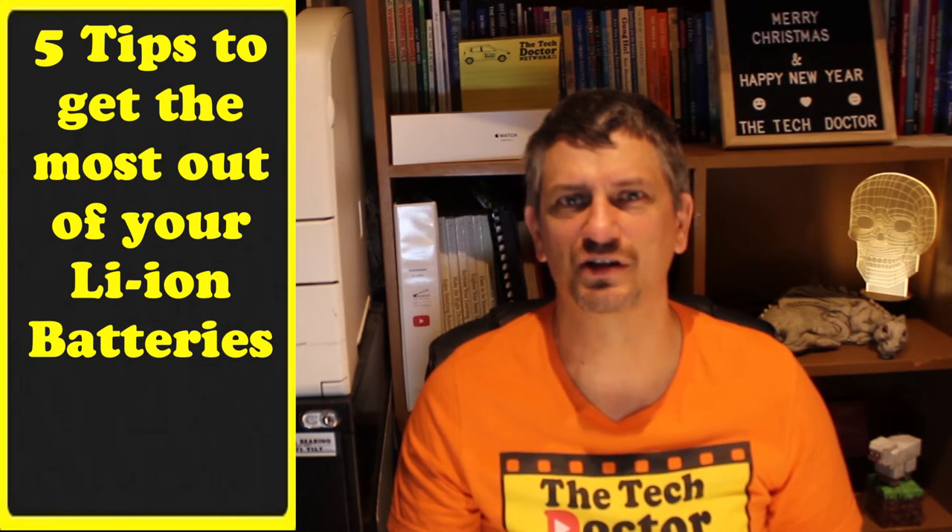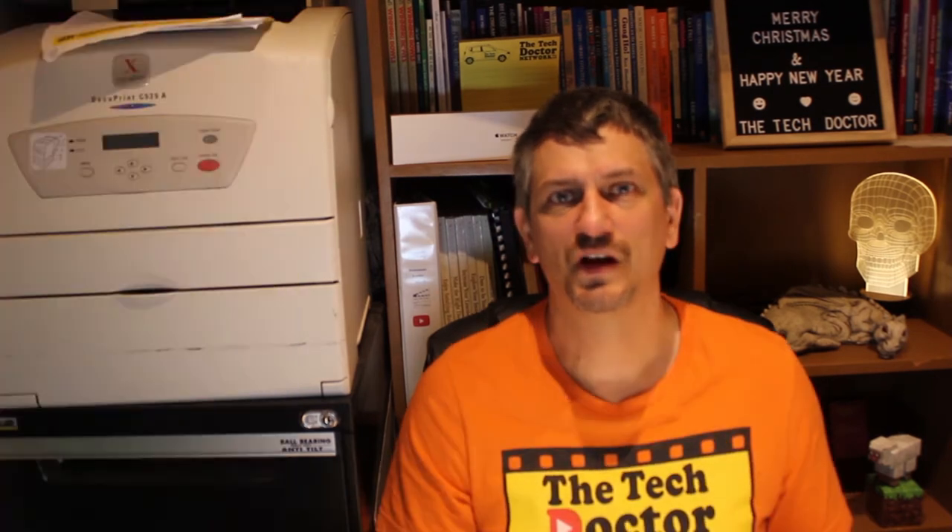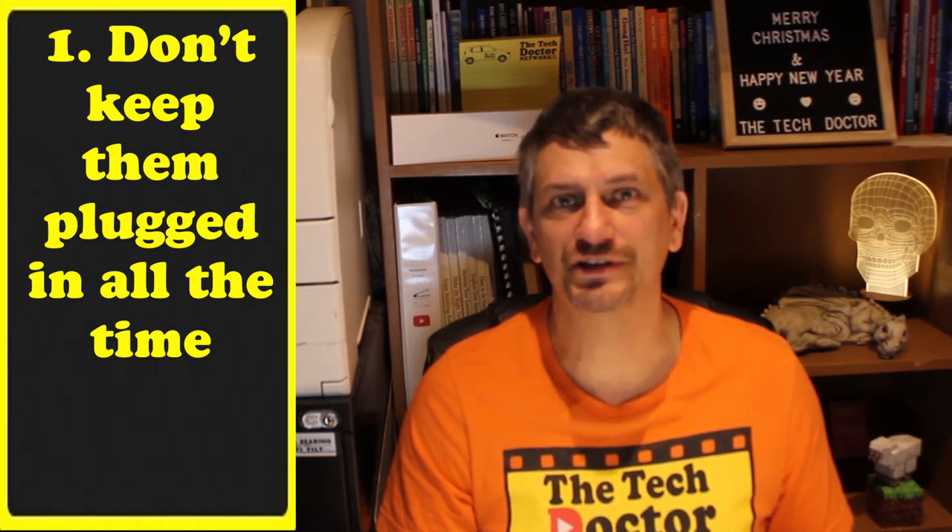That's all really great, but how do we get them to last longer — which is what we really want. Here are five tips to get the most out of your lithium-ion batteries. Number one: don't keep them plugged in all the time. Batteries need exercise just like people do. Let them discharge, charge them back up again — the exercise is good for them.